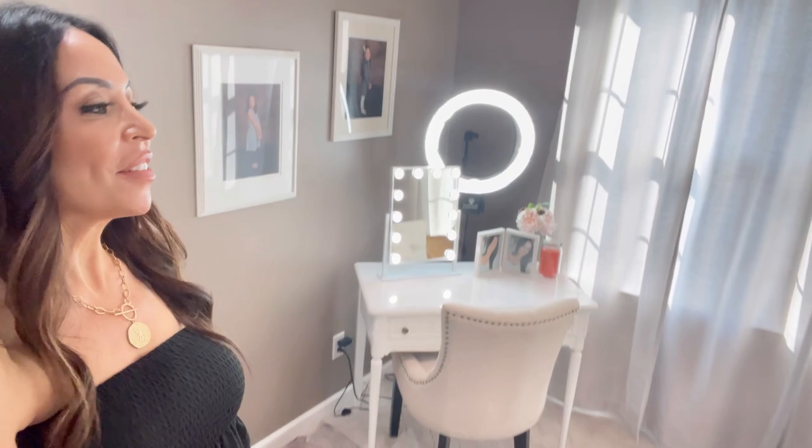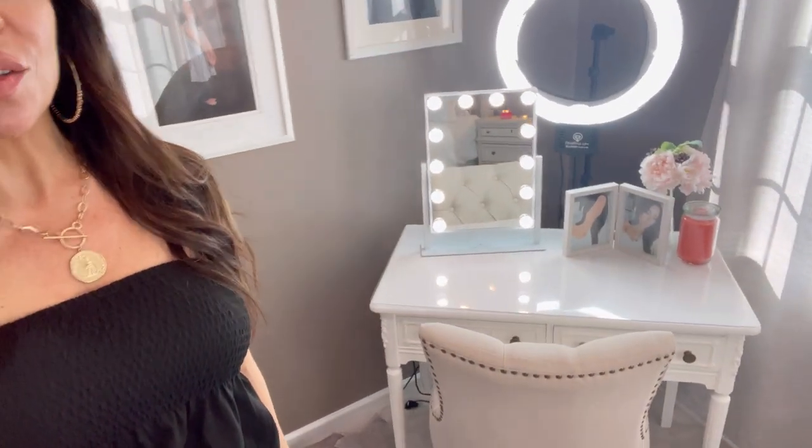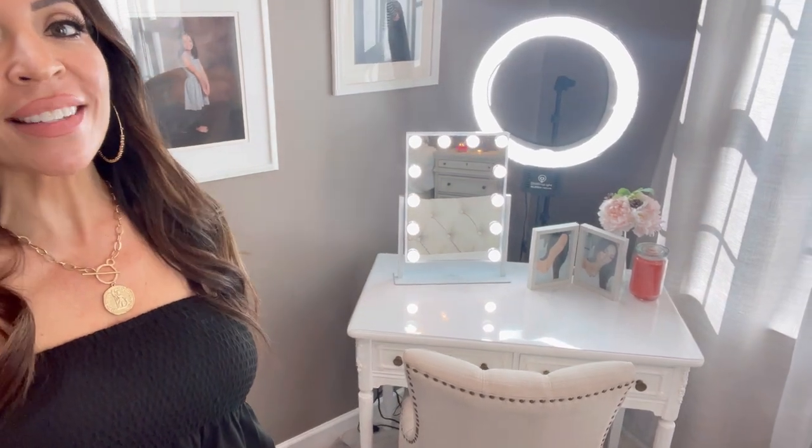Hey guys, I have you on a selfie stick — I thought we'd try something different for today's video. If you've never seen that, that's my setup, that's where I sit to talk to you guys and do my videos. But that's not what today's video is about — today's video is about my latest Amazon haul.